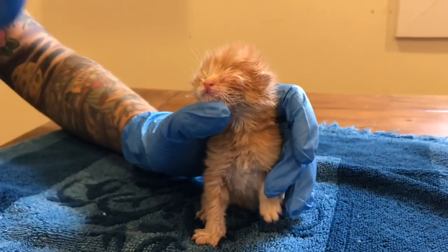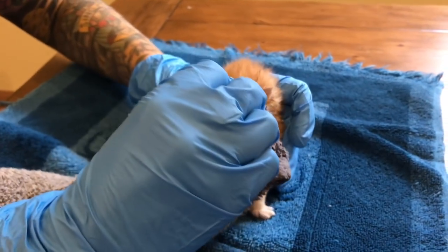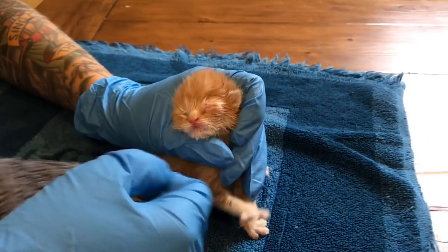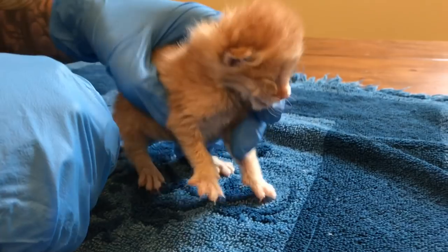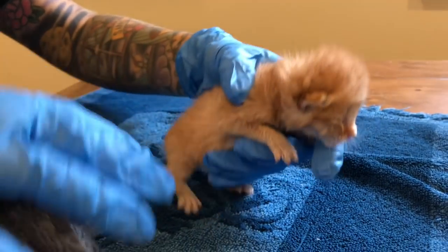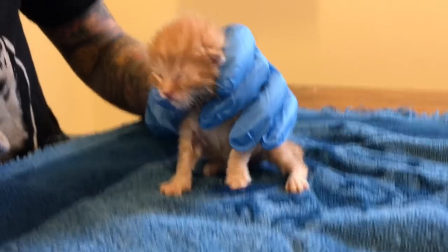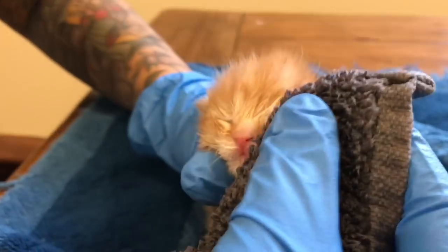Hank is only a couple of days old and his eyes are not open yet. This morning he had a bit of crust on the outside of his left eye, and when I went to wipe it clean it burst with a bunch of yellowy-green pus. He has what is called neonate ophthalmia — it's like conjunctivitis but for babies. It happens in human babies too.